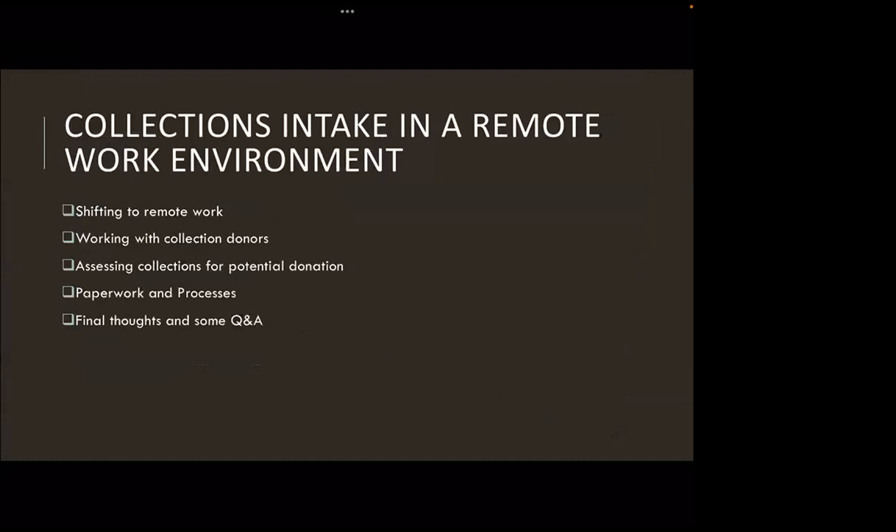Here's what we're going to be chatting about today, more or less in order: first, shifting to remote work; then working with collection donors; assessing collections for potential donation; paperwork and processes; and we'll wrap it up with final thoughts and Q&A. These are things you wouldn't think we'd need to still talk about, but as we've shifted into this whole new work environment, a lot of things have changed. I'd also really love to hear what other people are doing.